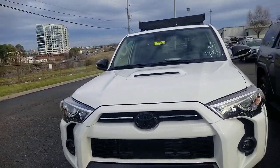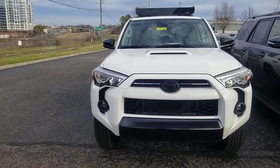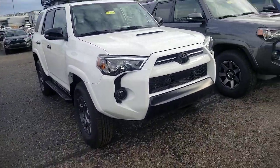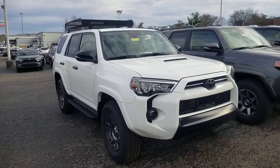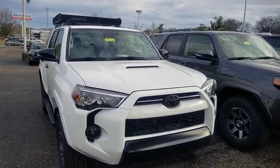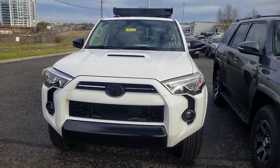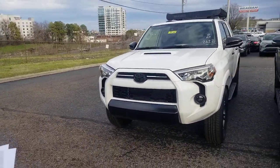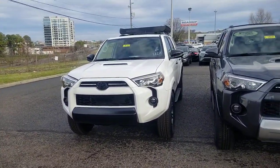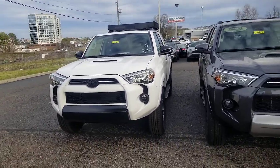You have push button start in this one as well. TRD stitching on your headrests. It still has your 4.0 liter six cylinder motor — that is bulletproof, it has been around for a long time. It's paired with your five-speed transmission, produces 270 horsepower and 278 foot-pounds of torque. Part-time four wheel drive system, locking rear differential, multi-terrain select, and crawl control — which you also get on your Venture series.